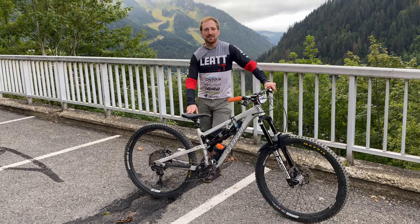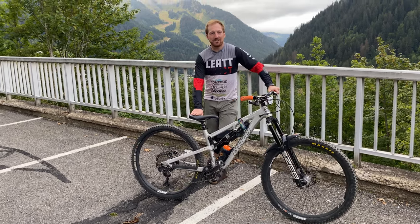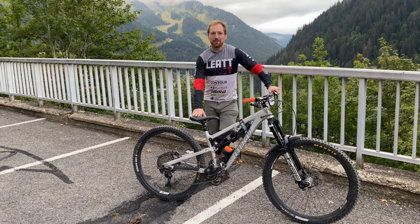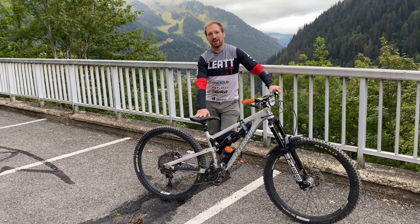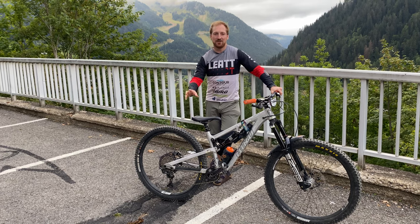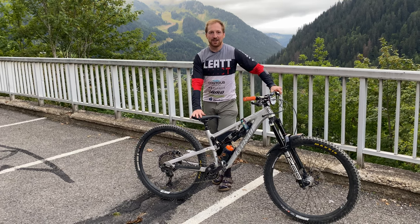We're out at the last EDR of the year in Chetel, so I just thought I'd give a quick rundown on my race bike. I've been using this all year at a number of EDRs and then some races in the UK and a couple of them abroad.